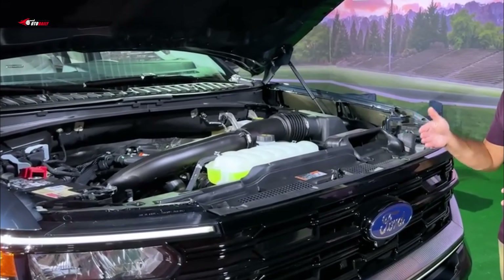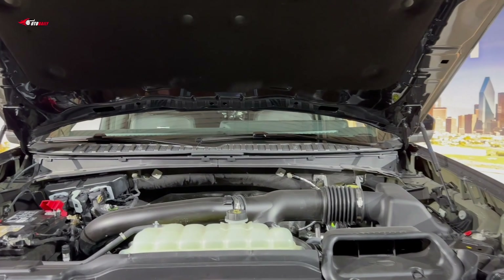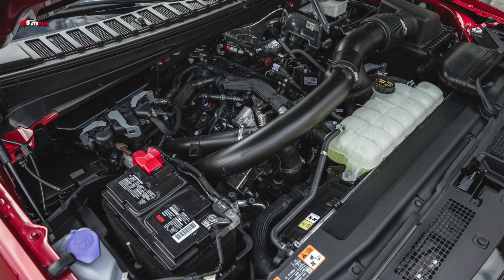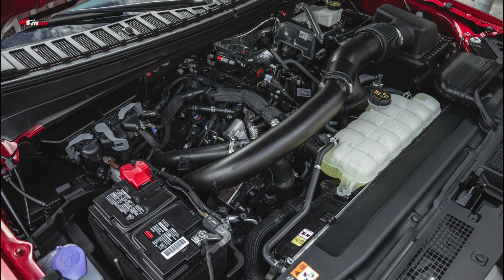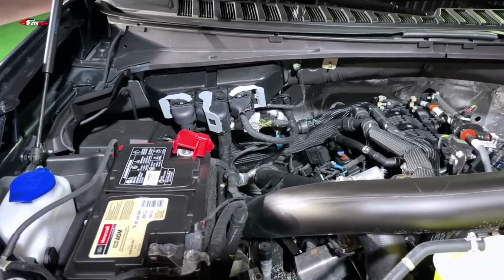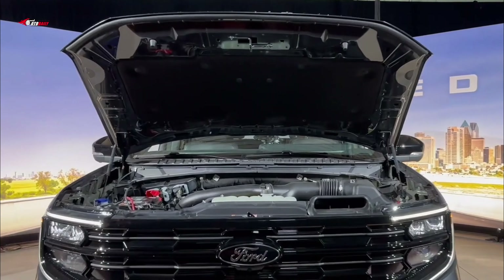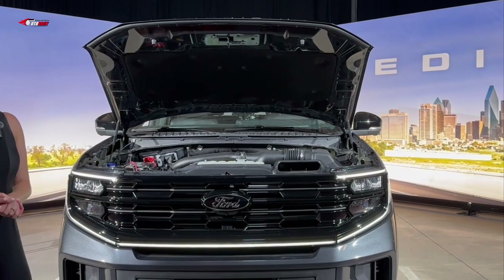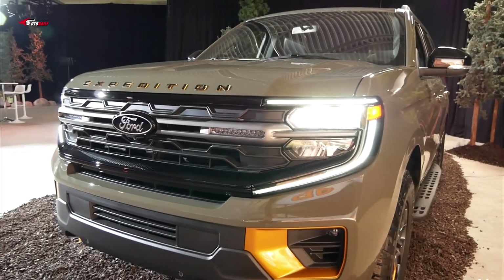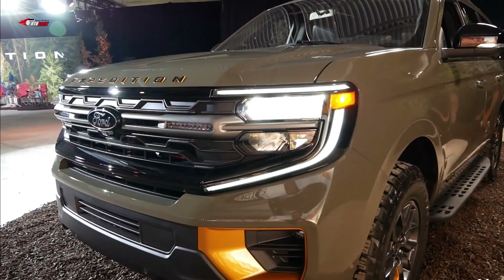The Tremor trim is equipped with a rock crawl driving mode and handy off-roading features, including a cruise control system designed to help maintain speed during steep hill descents and a trail turn assist feature that helps swing the rear end around when navigating a tight turn on a trail. The system applies the brakes to the inside rear wheel in sharp, slow-speed turns when the vehicle is in four-wheel drive mode and on soft surfaces. All Expeditions employ an independent rear suspension.